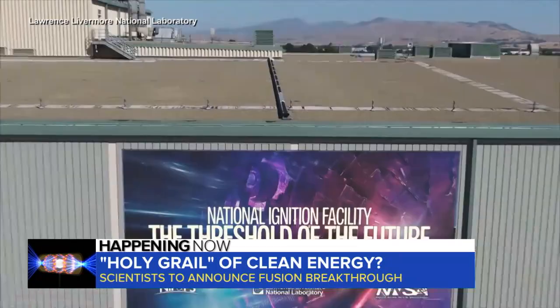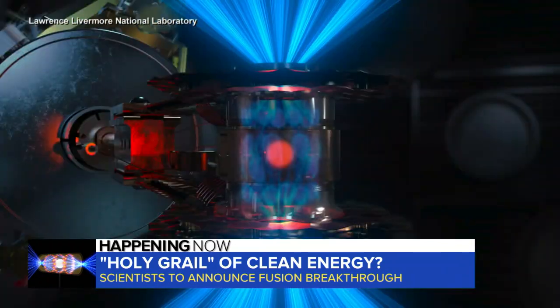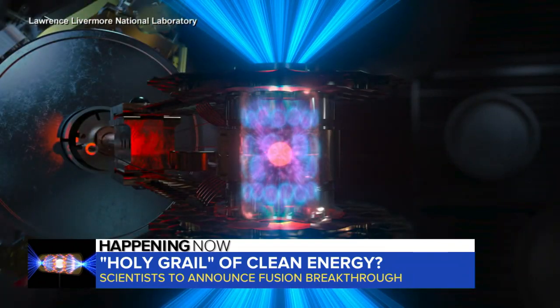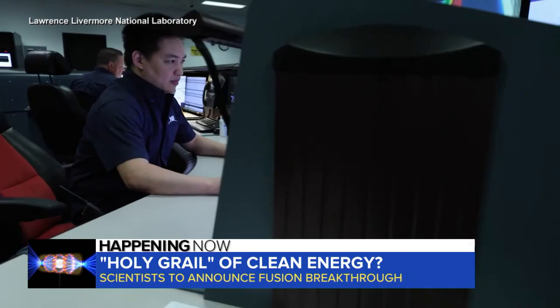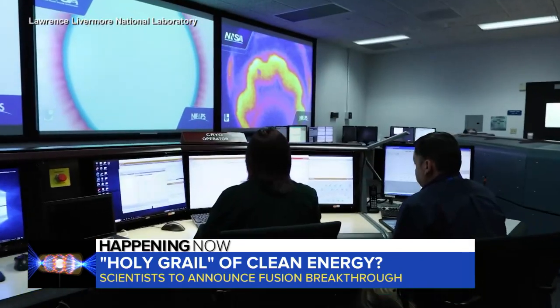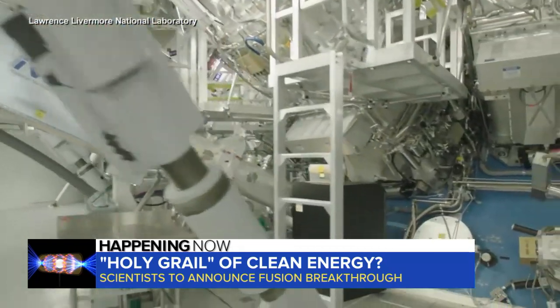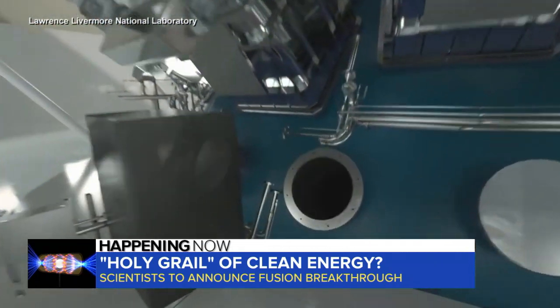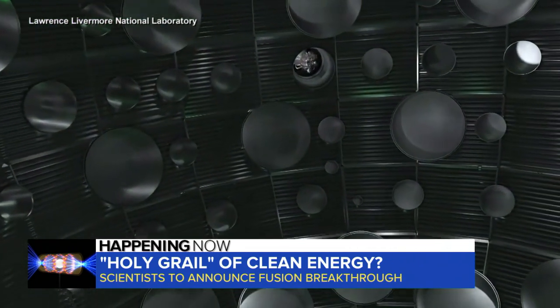This morning, all eyes are on this California lab that may have cracked the code for what's been dubbed the ultimate power source. It's not like a fluke or a magical discovery — it was the result of continuous, steady progress. Scientists have been learning from above, recreating a mini version of the nuclear fusion that powers the sun, aiming close to 200 super lasers at a tiny piece of metal the size of a pencil eraser, trying to fuse hydrogen atoms into a helium atom.